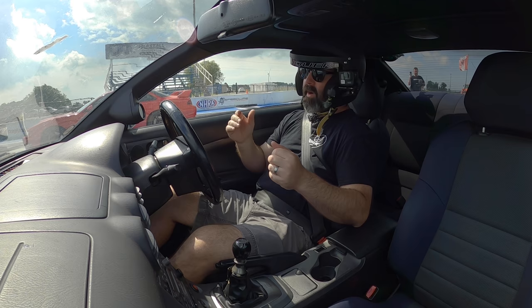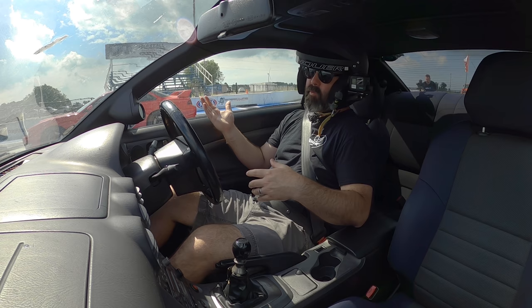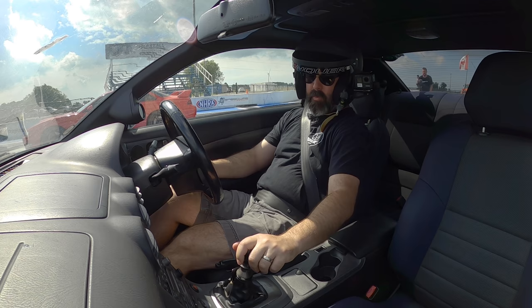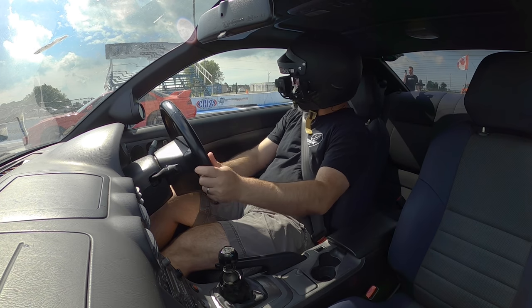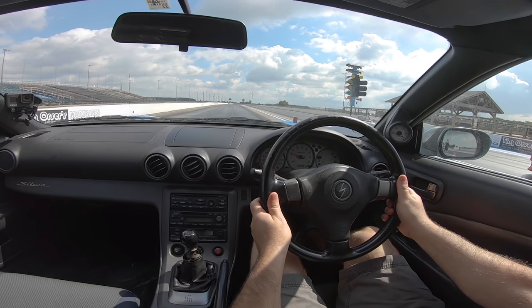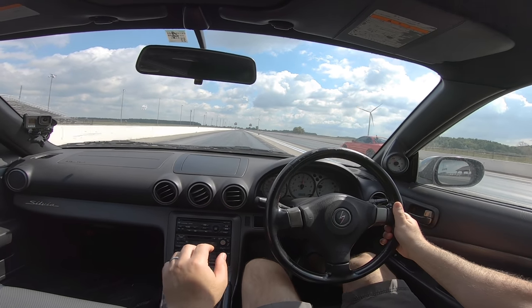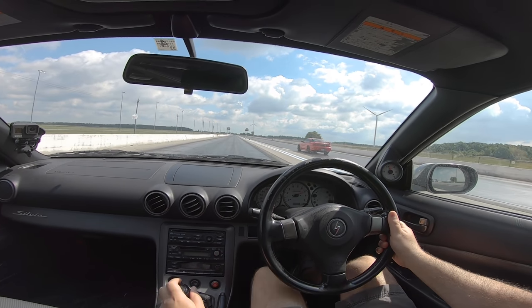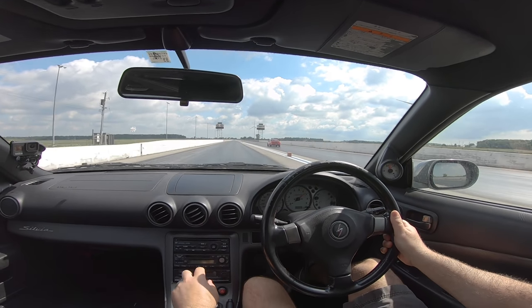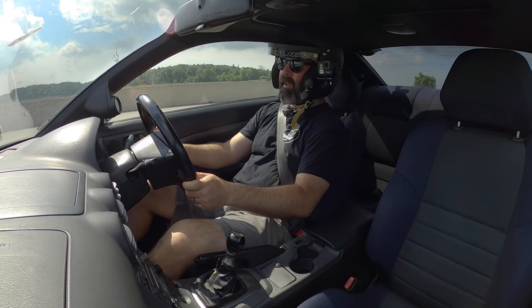I'm going to honk three times, we're going to send it, and we'll see what kind of gap Pete can pull on me. He's making around 240 at the wheel and this should only be making maybe 180–190 at the wheel. And I'm shifting with my left hand. I bogged again, I chirped second gear. He's pulling on me pretty good, but I got a bad launch there. Sorry SR20 boys, I got a terrible, terrible launch there.